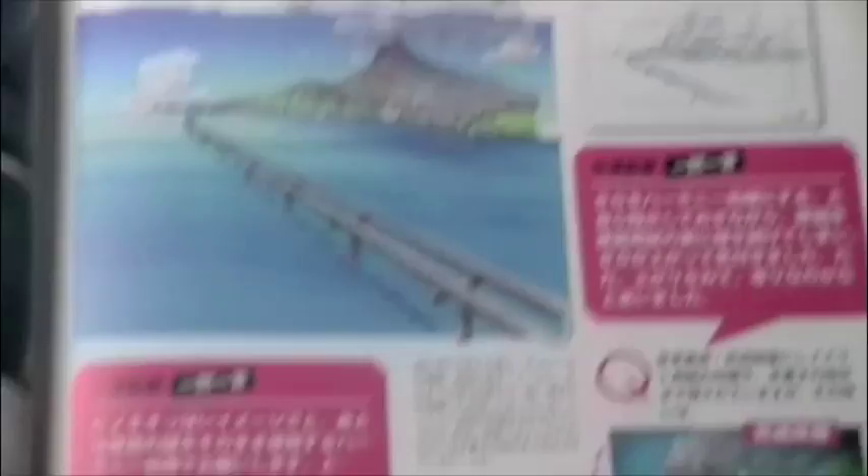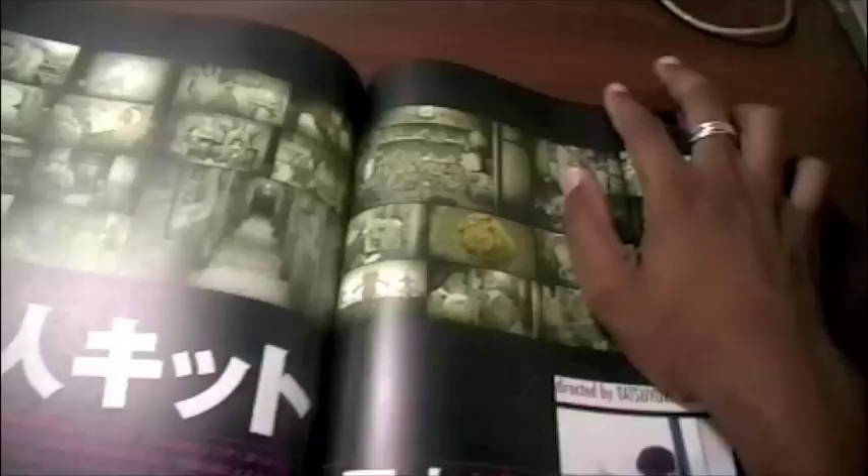It's got Moon Drive by Kazuto Nakazawa, one of my favorite character designers — he's the character designer for Samurai Champloo, an animation supervisor, and he directed the anime sequence in Kill Bill. His sequence is pretty dope. You can see some really nice model sheets, backgrounds, and layouts. If you haven't seen Genius Party, it's pretty epic stuff — these guys have some really unique visions and this book captures all of it.